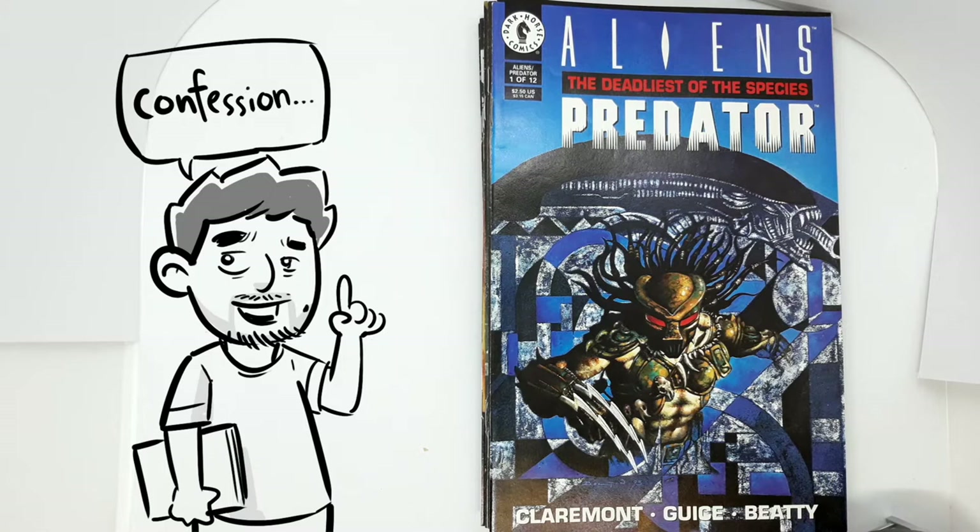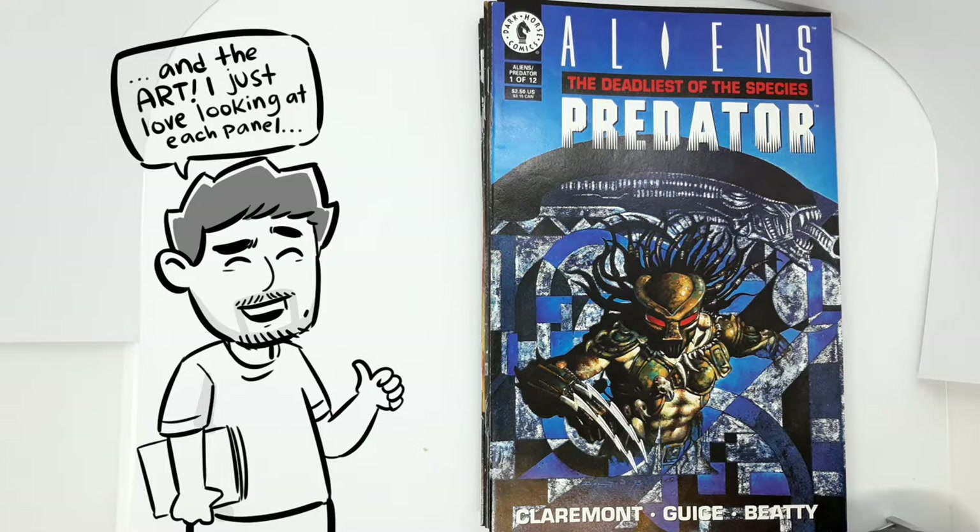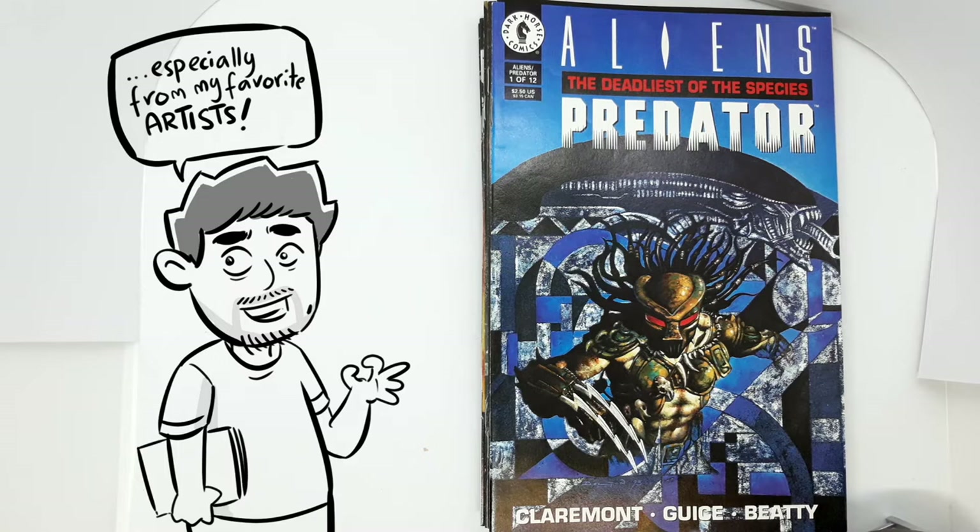I have a confession to make: I barely read comics nowadays. I just like buying them for my favorite characters — just owning a copy. And the art. I just love looking at each panel, especially if it was drawn by my favorite artists.